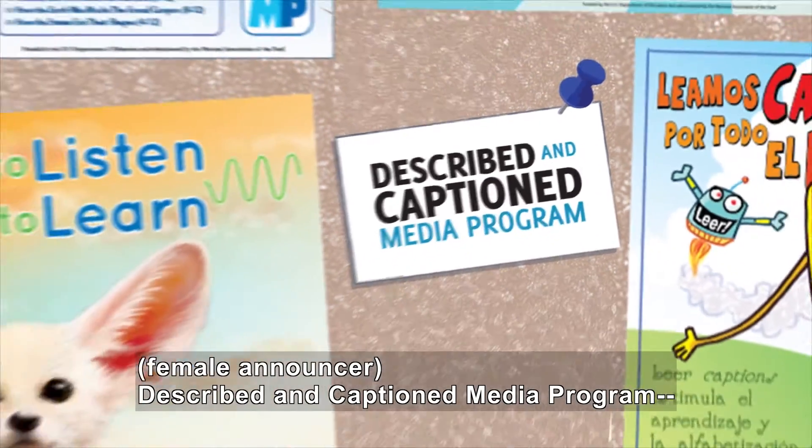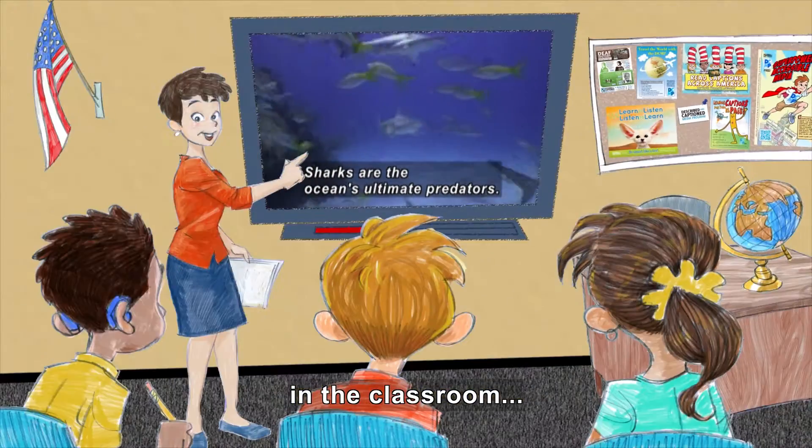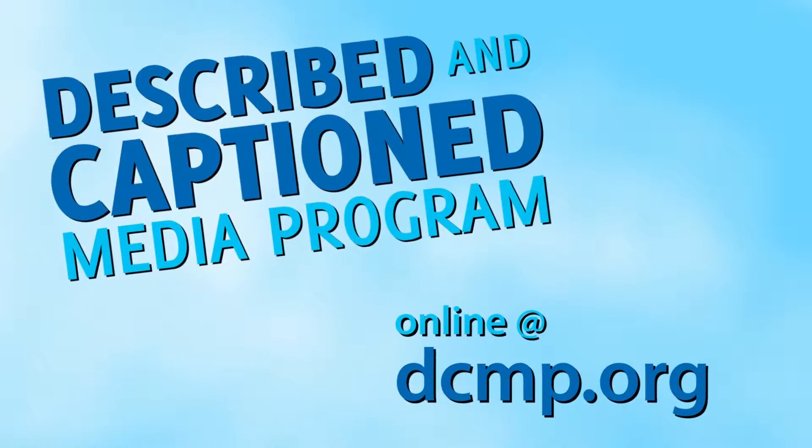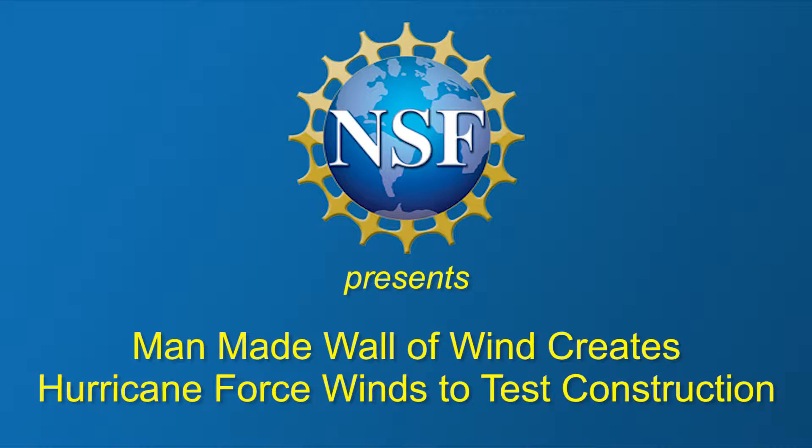Described and Captioned Media Program — in the classroom and on the go, dcmp.org. National Science Foundation presents: Man-Made Wall of Wind Creates Hurricane Force Winds to Test Construction.